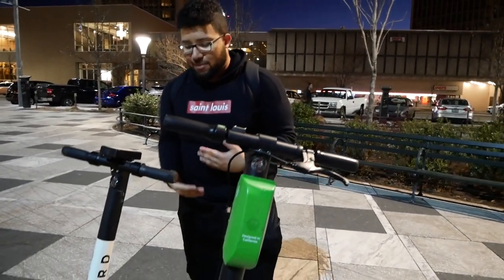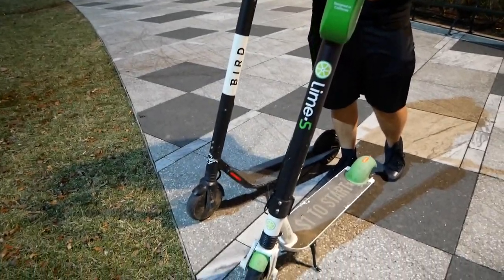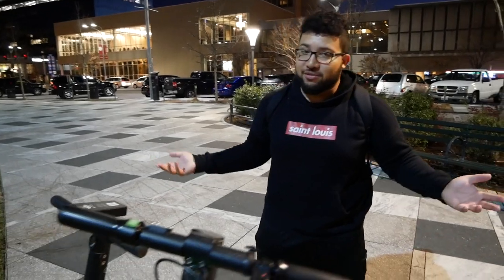We didn't exactly have time to test the Bird on an extremely rough surface, but I'd imagine it's probably similar to the Lime bike, since they have about the same amount of suspension and the overall mass of the Bird is just slightly less. We took about 15 minutes or so with each bike to ride them around on a typical day — different terrain, different streets all around the city.